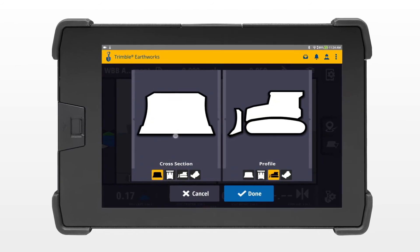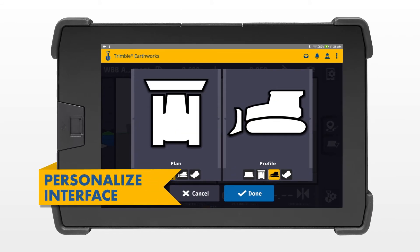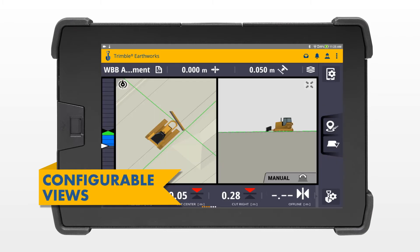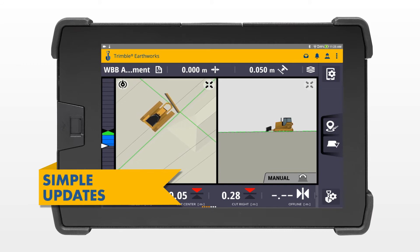Trimble Earthworks allows each operator to personalize their interface to match their workflow. A variety of configurable views makes it easy to get the right perspective of your work, and simple updates keep your display up and running on the latest software version.